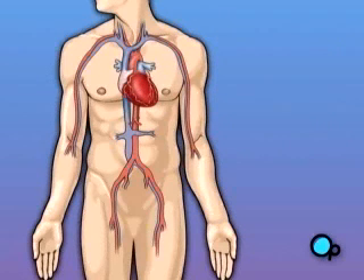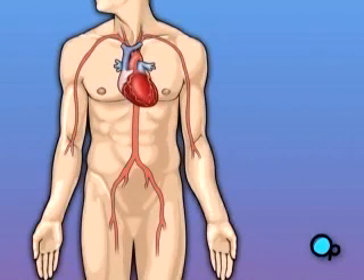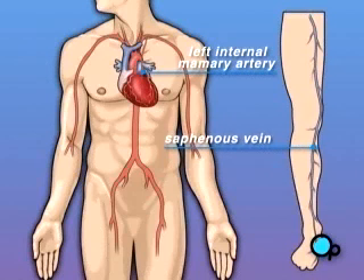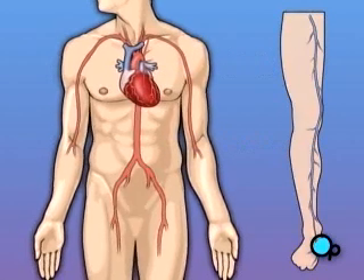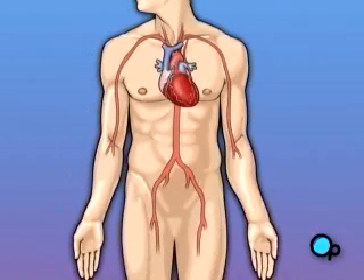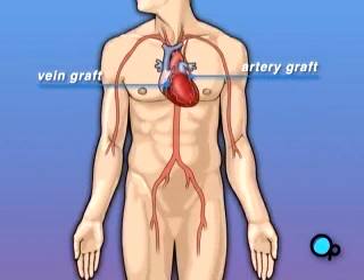Coronary bypass surgery attempts to correct this serious problem. In order to restore normal blood flow, the surgeon removes a portion of the blood vessel from the patient's leg or chest, most probably the left internal mammary artery and the saphenous vein. Your doctor uses one or both of these vessels to bypass the old, diseased coronary artery and to build a new pathway for blood to reach the heart muscle. These transplanted vessels are called grafts. And depending on your condition, your doctor may need to perform more than one coronary artery bypass graft.